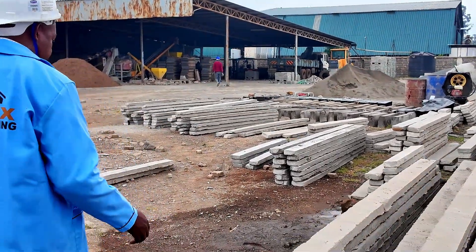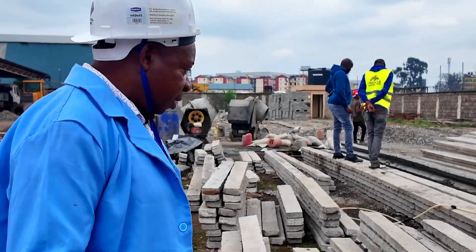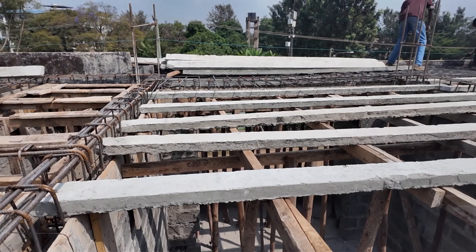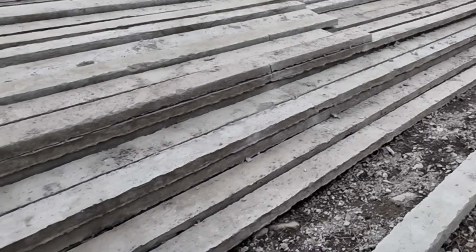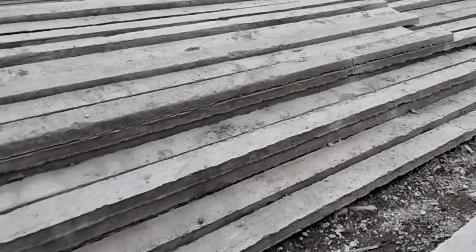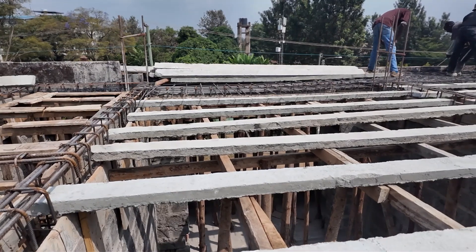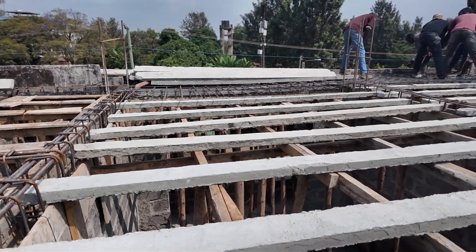That is why we do what is known as customizing — we go to the site and get the measurements for every room: the kitchen, the sitting room, the bedroom, and every other room. That is why you are seeing these beams in different sizes. These ones might be for the balcony, these for the toilet, these for the sitting room, and these for the bedroom.